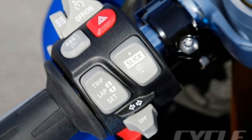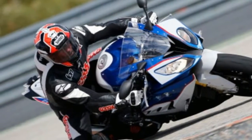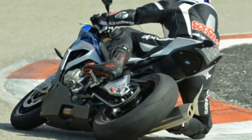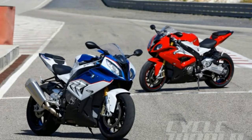It produces an eye-watering 192bhp on our dyno and a genuine 184.69mph, banging against the rev limiter in top gear. But the key to its brilliance is how easy it is to ride. The basic power delivery, chassis balance and grip makes life aboard the 2014 S1000RR.